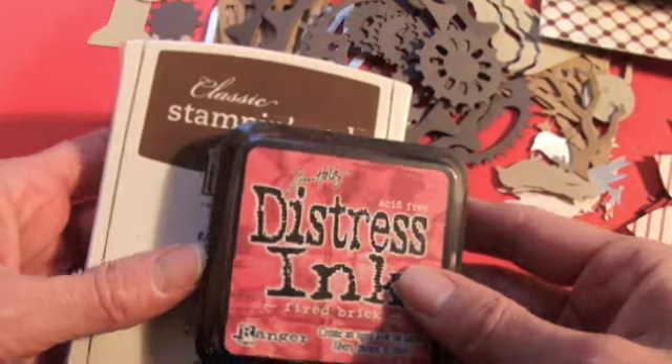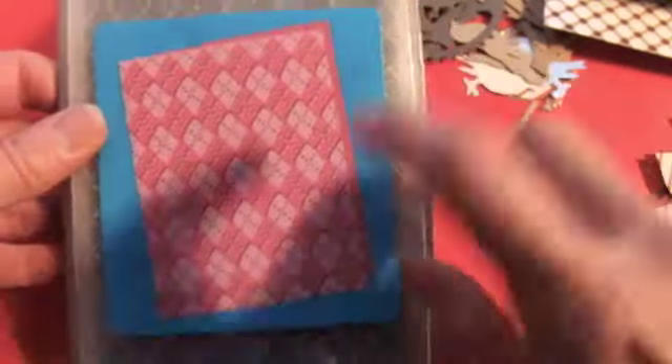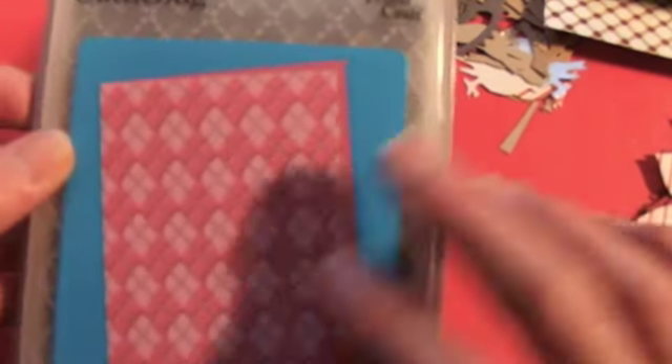So Monday's prize is going to be two ink pads, and I'll pick that winner on Tuesday. And Tuesday's prize is a Cuttlebug folder — this argyle one. And I love this one because you can make it male or female. It looks like the sweater. I just love that one.